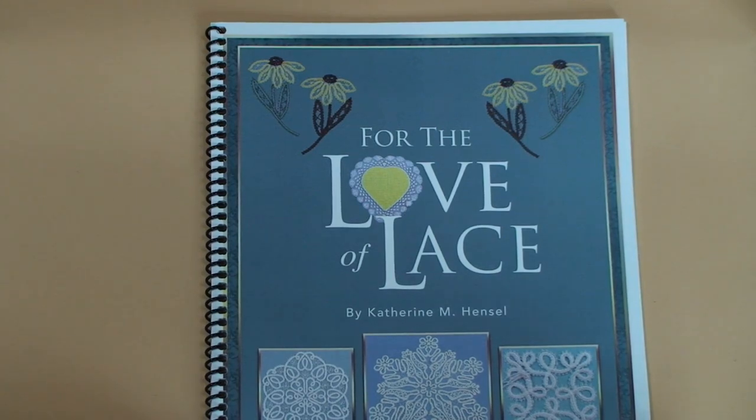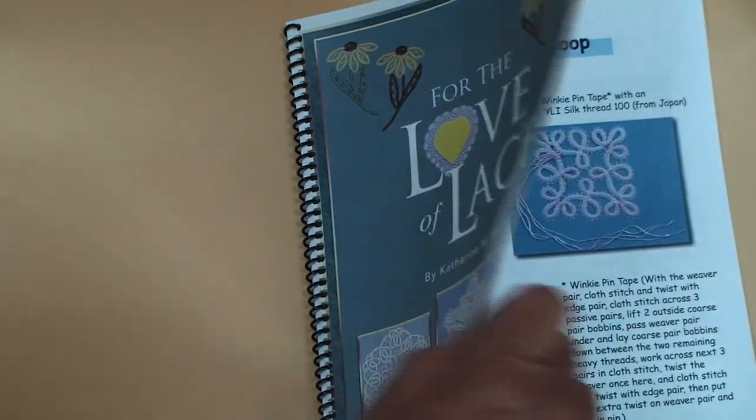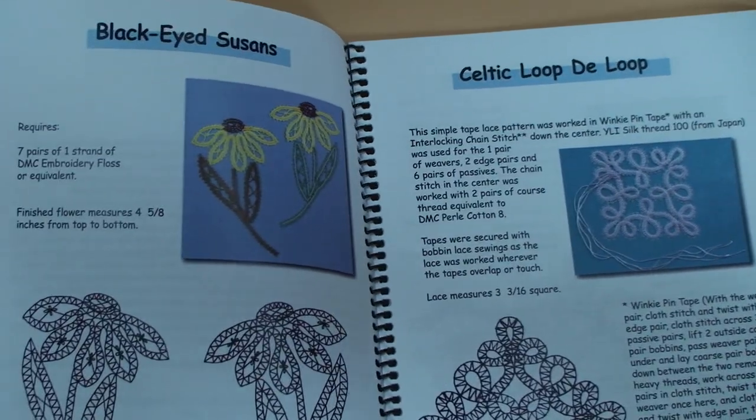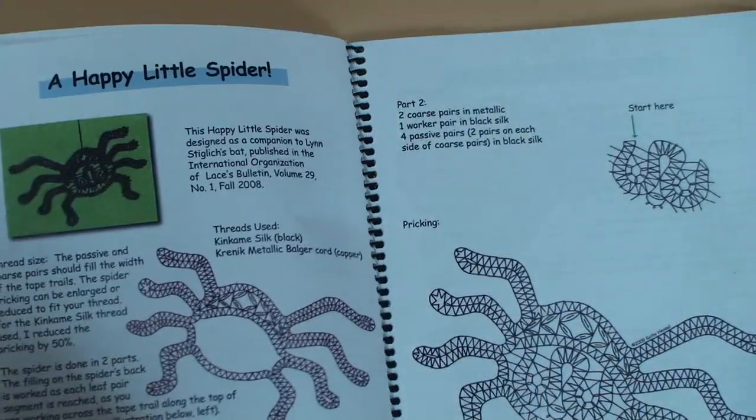We currently offer 12 titles for sale on our website, and Kathy has recently written a pattern book entitled For the Love of Lace, which contains 14 bobbin lace patterns with photos, diagrams, and prickings.